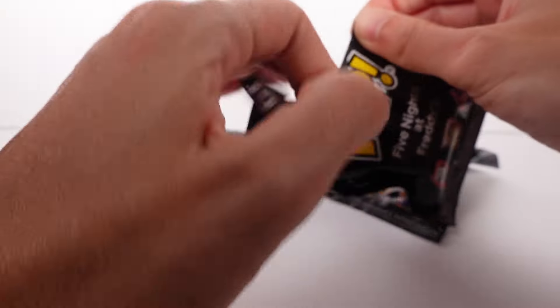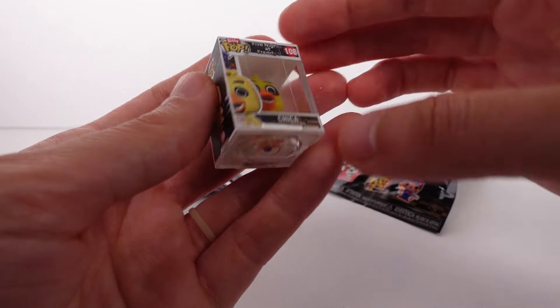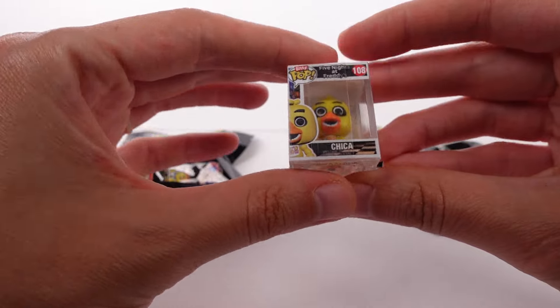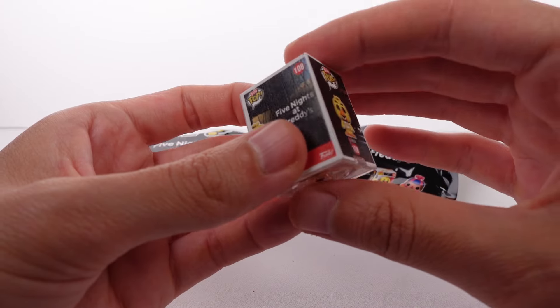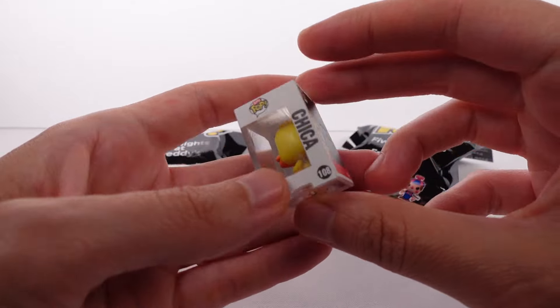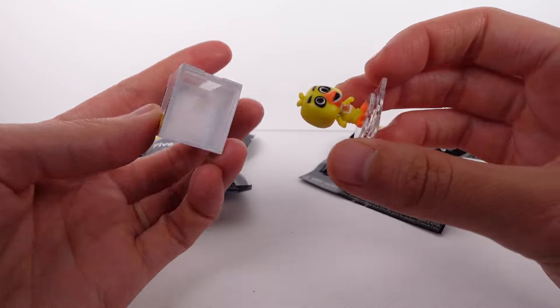Let's jump into opening up the first one so I can show you what I mean. Our first one is Chica — we love it, it's so cute! Now the box is beautifully designed and modeled after a bigger Funko Pop. I don't have this collection so I'm just assuming, but the bottom pops out.